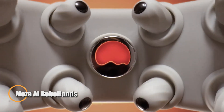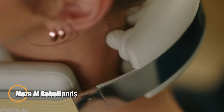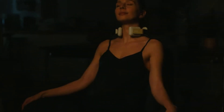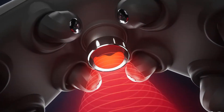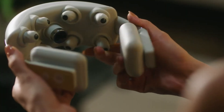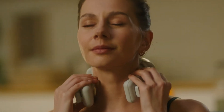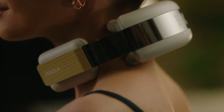The Moza AI Robohands One is a next-generation neck massager designed to replicate human dexterity with innovative precision. Equipped with eight magnetic myofascial massage heads, it delivers a unique 45-degree eccentric kneading motion that targets multiple muscle layers to relieve stress and alleviate tension. Its powerful brushless motor runs quietly at 4,500 revolutions per minute, ensuring an intense yet peaceful massage experience.